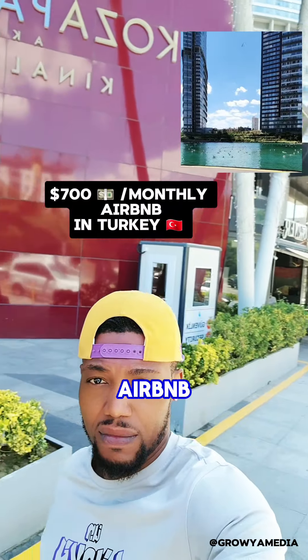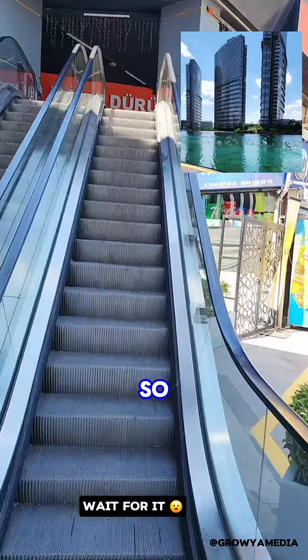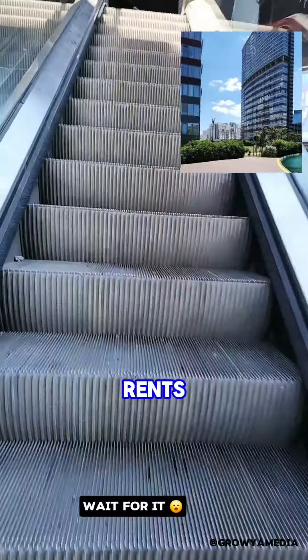Join me as we check out what a $700 Airbnb in Istanbul, Turkey looks like. A friend of mine is visiting Istanbul, so I decided to go check out his Airbnb rented for $700.